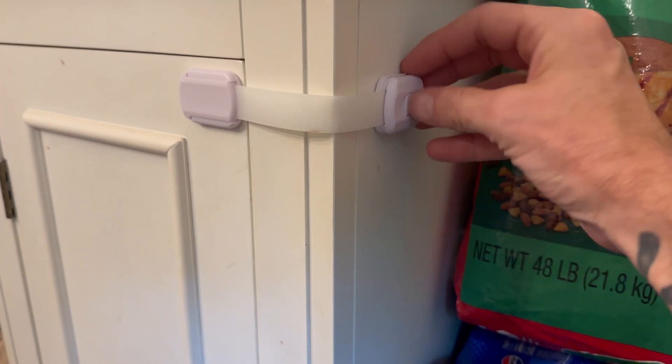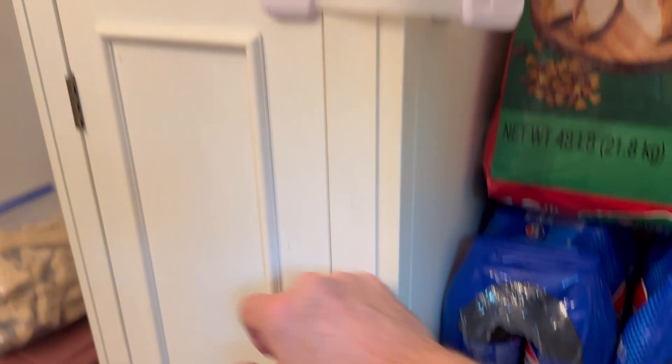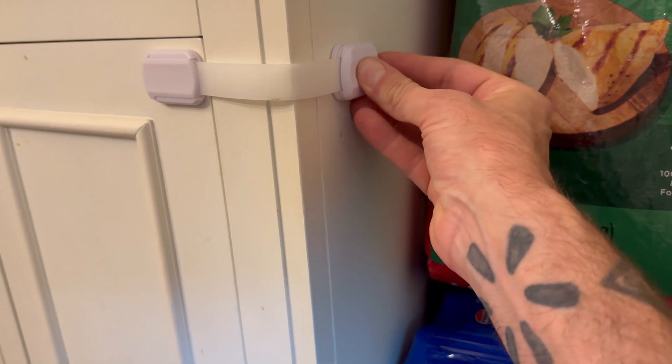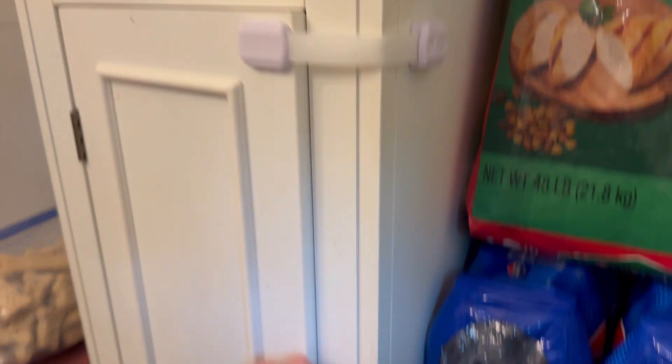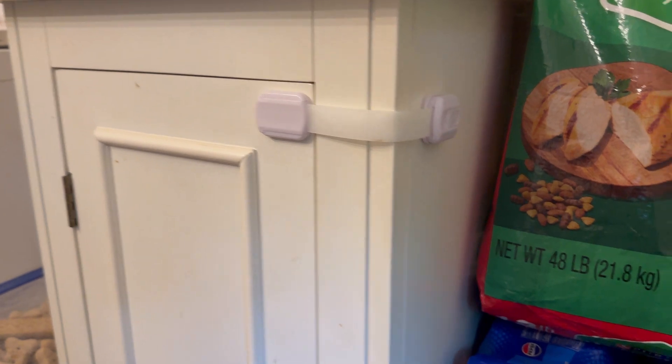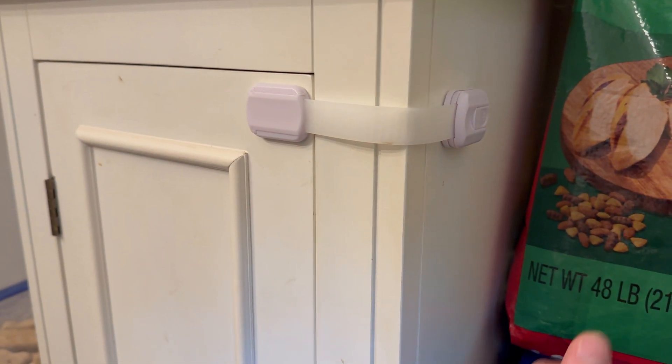You just push this button back right here and it comes off so you can open it, but it just snaps right back into place. He can keep pulling on it, but he cannot get this open. The adhesive has not backed off or anything like that.